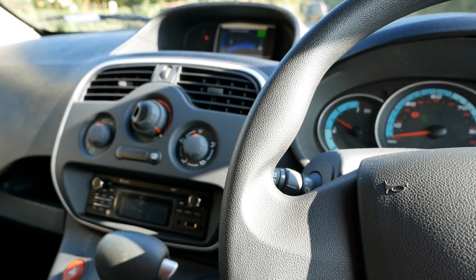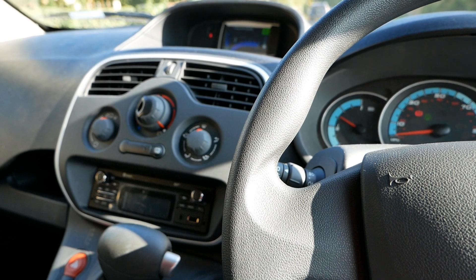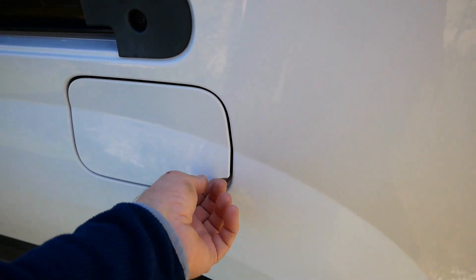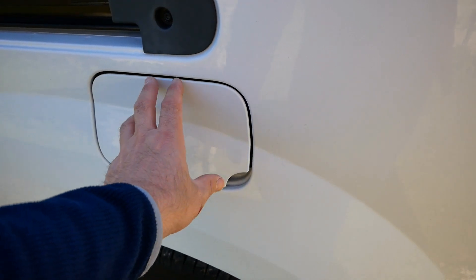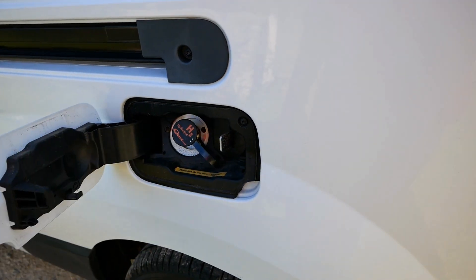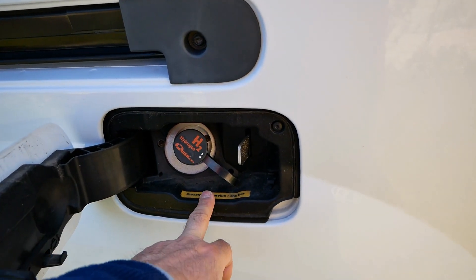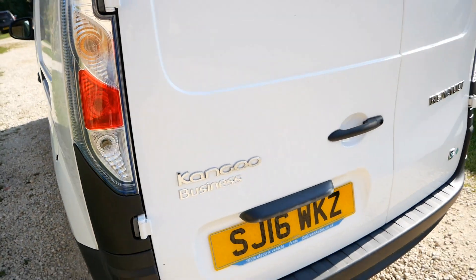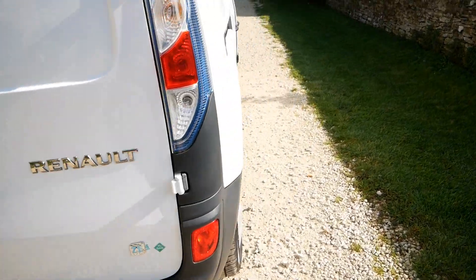It's like the ultimate range extender vehicle. And round here where your diesel filler cap would normally be on a diesel version — on the normal ZEs this is just a blank plate — but this is your hydrogen filling port. Cracking vehicle, and as I said this has only done 3,400 miles.